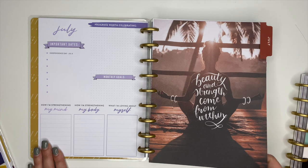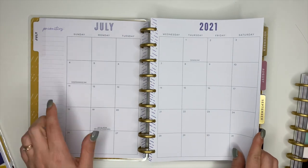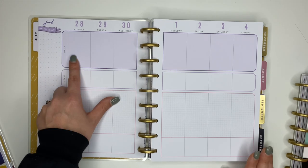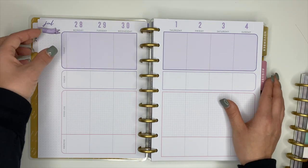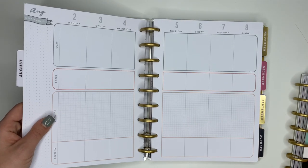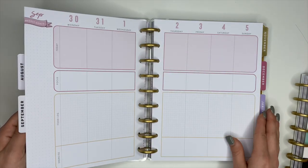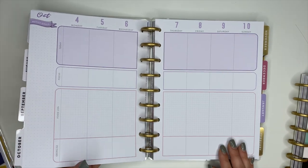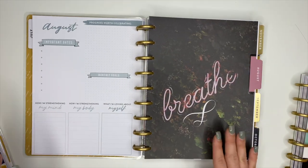July's divider is really calm and peaceful. The monthly section has priorities, and the weekly is a fitness layout with today, focus, food log, and exercise sections. The weeks do change colors each month — August is a color I really like, September changes again, October goes back to purple. So each month's weekly pages are color-coded.